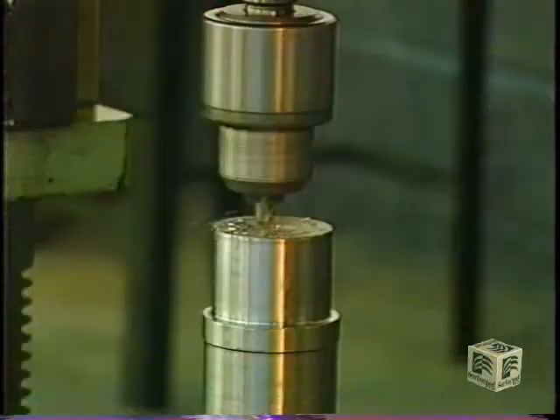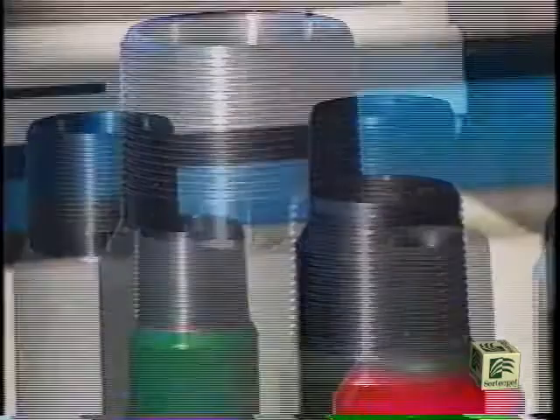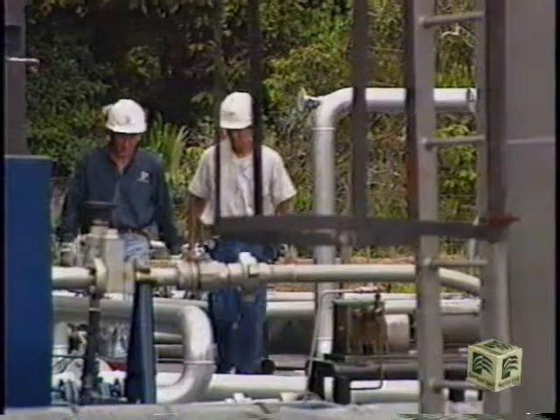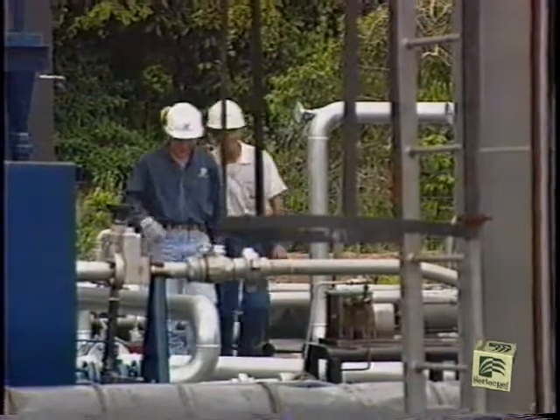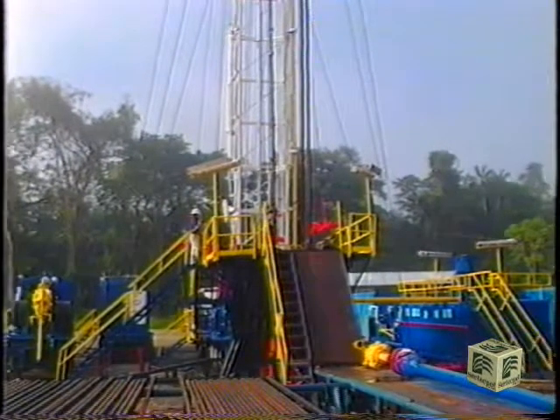Certecpet designs and manufactures equipment related to well depth completions. We are specialists in the assembly of surface equipment associated to hydraulic pumping. Our products have been installed in diverse oil fields in South America.